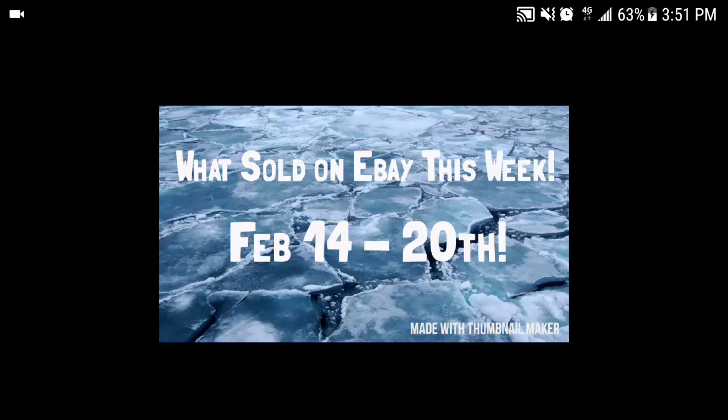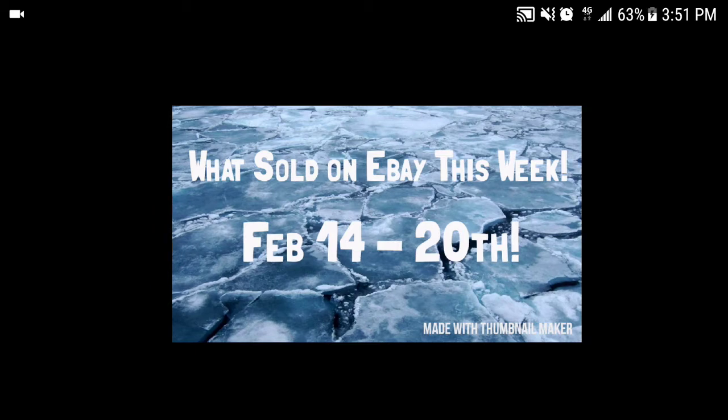What is up YouTube, Tyler aka OneThriftyT here. Today is What Sold Wednesday, so here's what sold on eBay this past week, February 14th through the 20th, 2018.